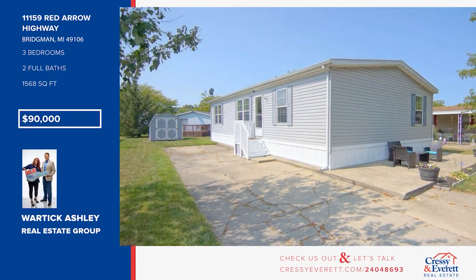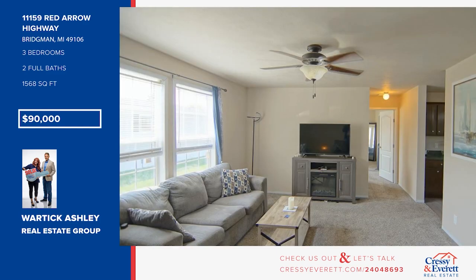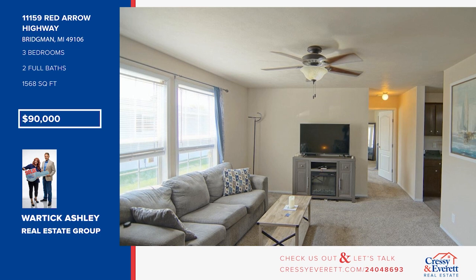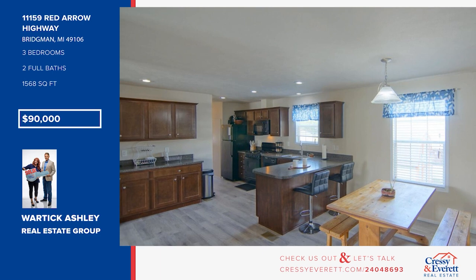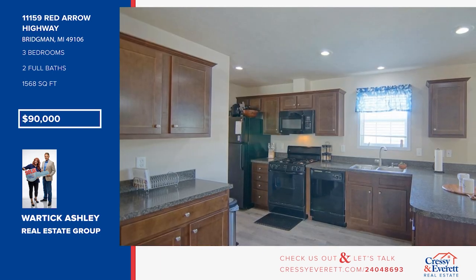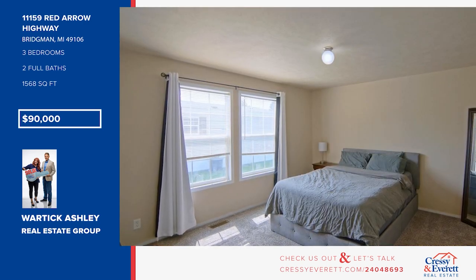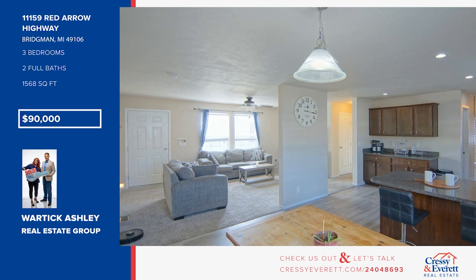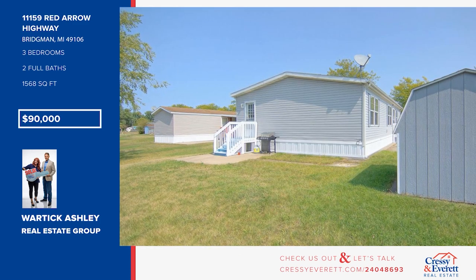This Clayton home is ready for you. It offers a beautiful kitchen with a large pantry, recessed lighting, nice vinyl flooring, and a natural gas stove. There are three bedrooms and two baths, including a primary suite with a walk-in closet. This home has been well cared for and is located very close to Lake Michigan beaches, wineries, antique stores, and shopping. Call Miles Ashley of Wartick Ashley Real Estate Group.